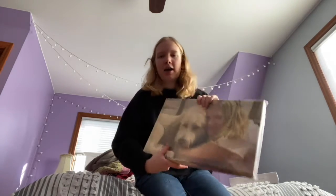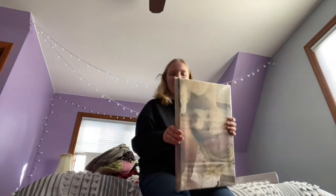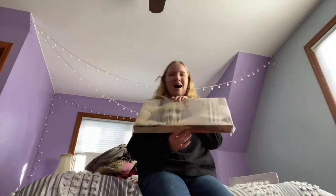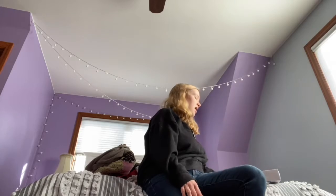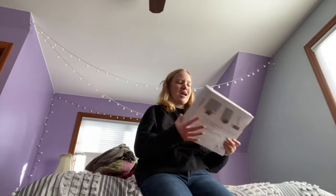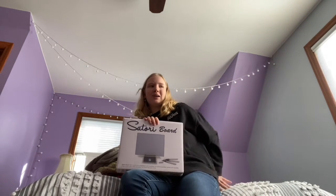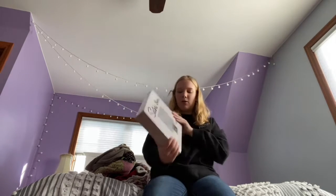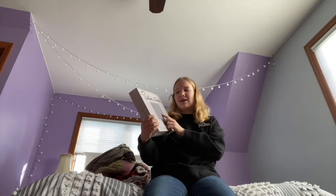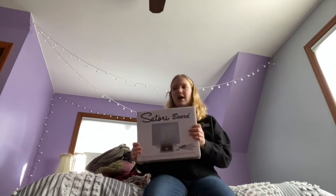Going along with the Lila and Cheddar mouse pad, I have a big canvas of me and Lila — this big humongous picture — and I'm so excited to hang this in my room somewhere in the future. And then the next thing I got is called a Satori board. What this is, is you put water in these little paint brushes and you paint on this board, and then it fades off. So you basically paint anything you want and all you need is water.